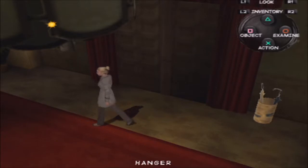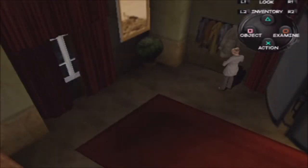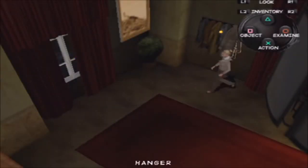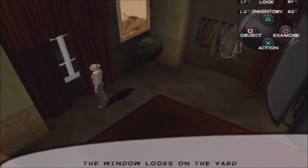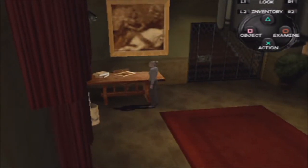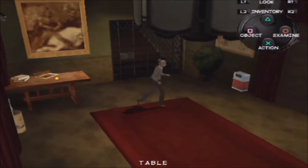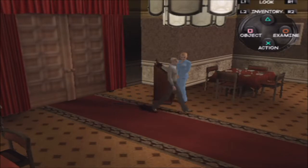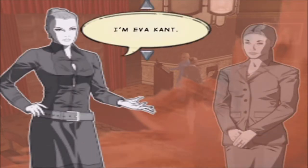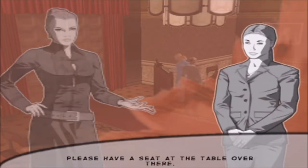Okie dokie then. What's a hangar for? The window looks on the yard — that could come in handy later. Good evening, miss. Have you booked? Yes indeed. I want to give my original name. Julia Ormond. I'm Julia Ormond. Please have a seat at the table over there. Thanks.